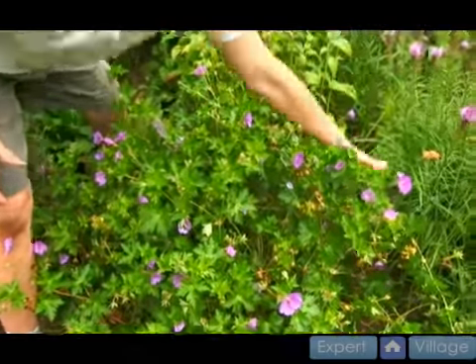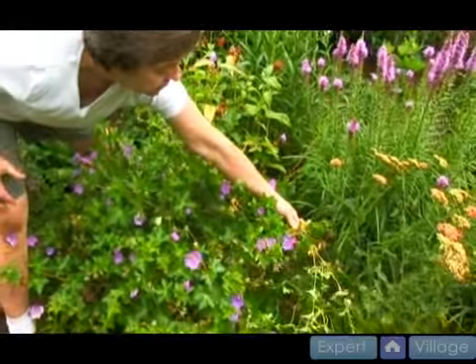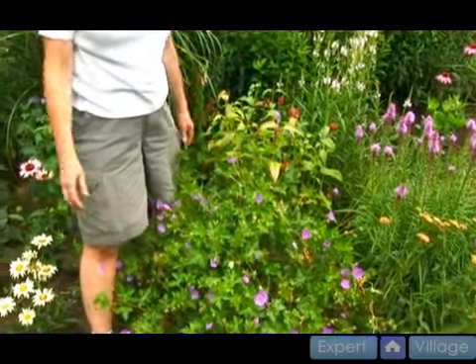If I have this plant coming and I don't want it too close to something over there, I might clip this branch right here and then it will control it from growing everywhere. So Roxanne is probably my favorite geranium of all the geraniums that there are.